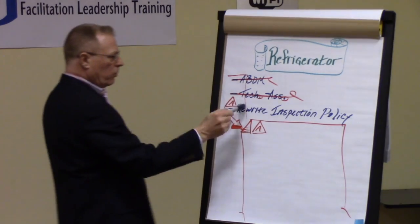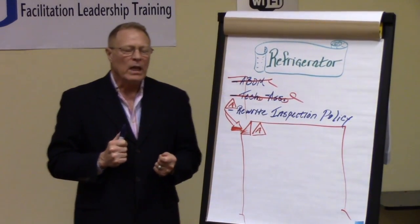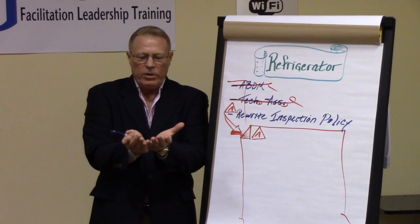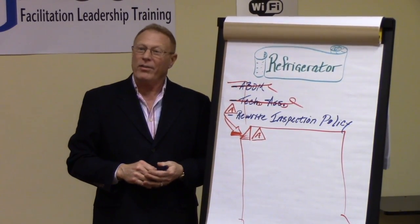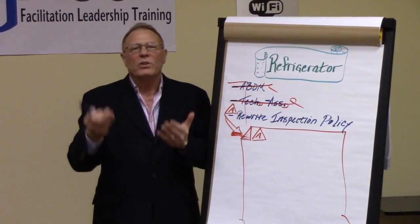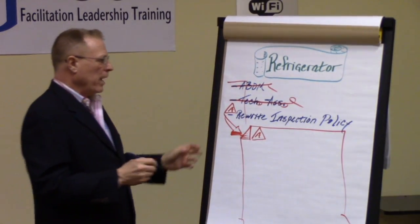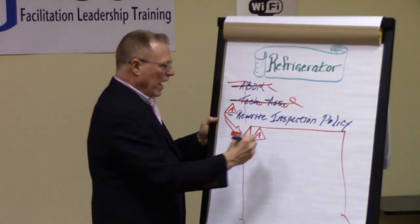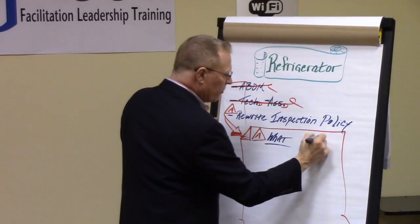We've learned that the key to good and effective open issues is a verb-noun pairing. Did you ever get to your honeydew list — a to-do list on a Saturday morning — and it says 'backyard,' and you're thinking, what was I supposed to do in the backyard? That's because it was lacking the verb component. So please consider that verb-noun pairing, and when valid, make sure we understand more precisely what the issue actually is.